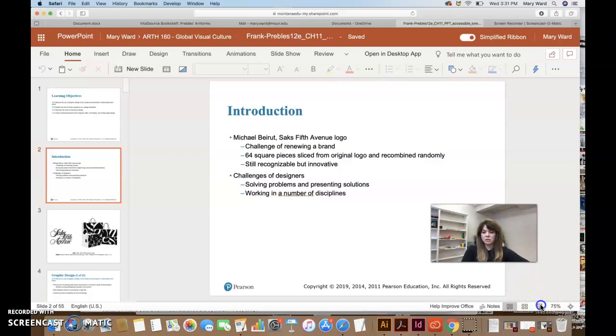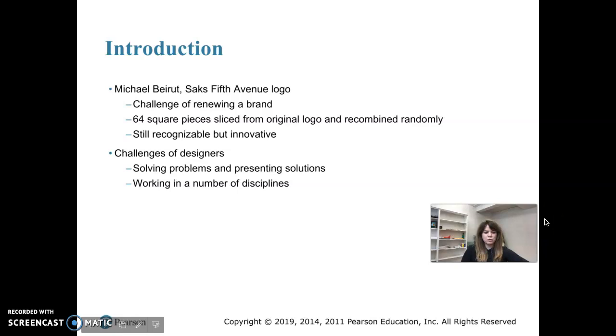Chapter 11 covers graphic design and other types of design. We're going to start with the story of the Saks Fifth Avenue department store. They've been open since 1924 and already had a really strong brand at the beginning of the 21st century, but they wanted to rebrand in the early 2000s.